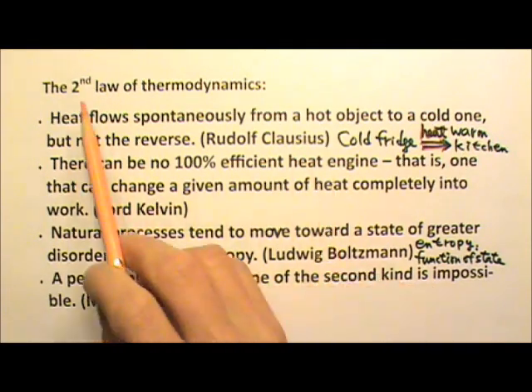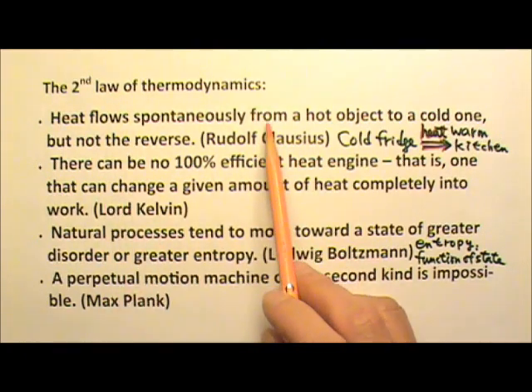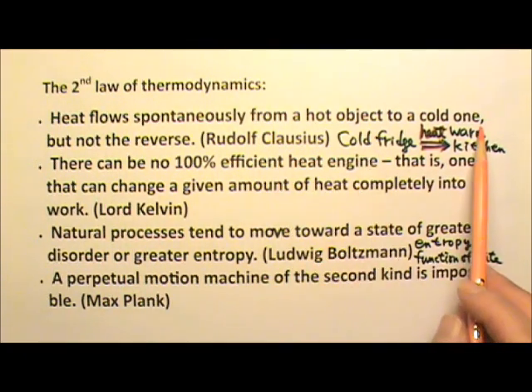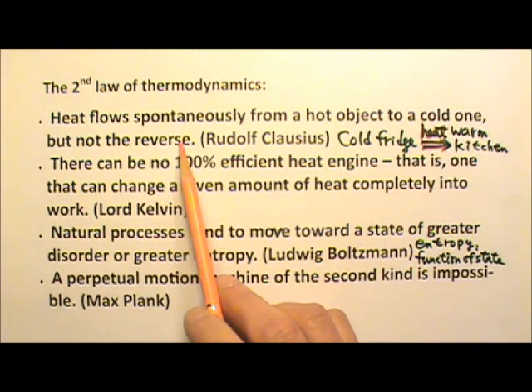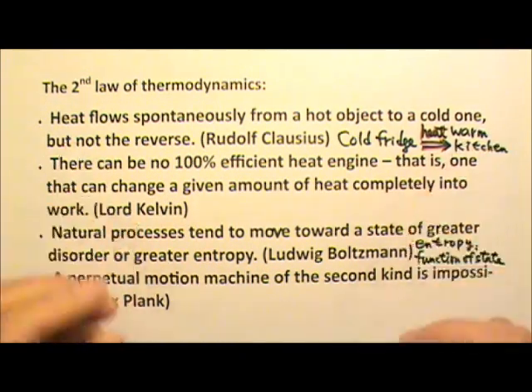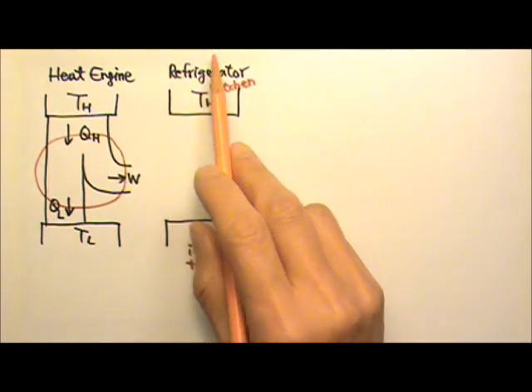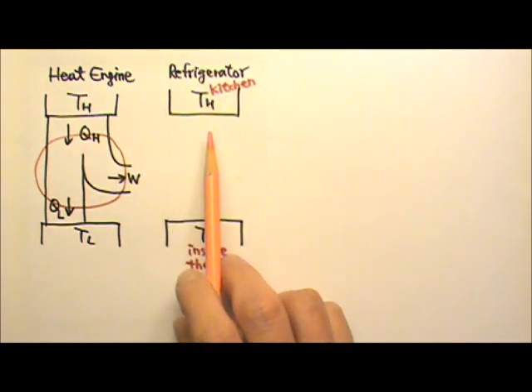The closest statement of the second law of thermodynamics says heat flows spontaneously from a hot object to a cold one, but not the reverse. This statement tells us that there are no free refrigerators. Heat does not flow out of the colder refrigerator into the warmer kitchen by itself — we have to make it happen by doing work.